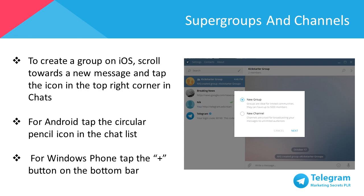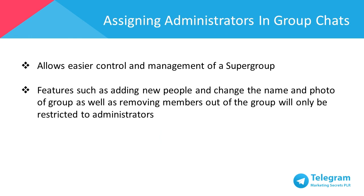The Telegram group chat feature allows you to chat and interact with up to 200 group members at once by default, and can be enhanced into a super group, which increases up to 5,000 group members. To create a group on iOS, scroll to a new message and tap the icon on the top right corner in Chats. For Android, tap the circular pencil icon in the chat list, and for Windows Phone, tap the plus button on the bottom bar. Generally, running small group chats can be easily managed by a single person, and everyone in the group can invite new members in.